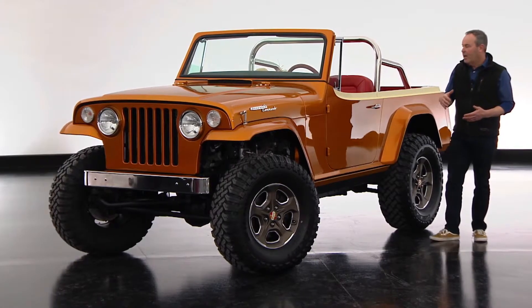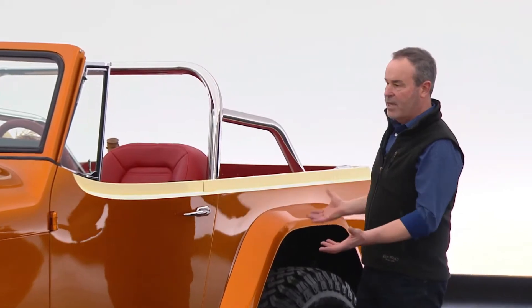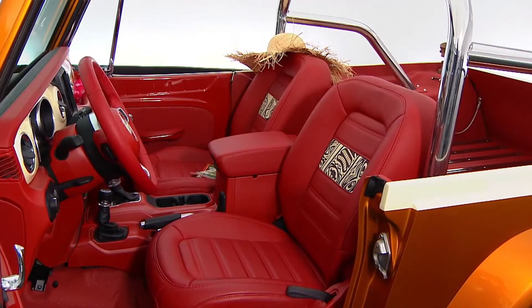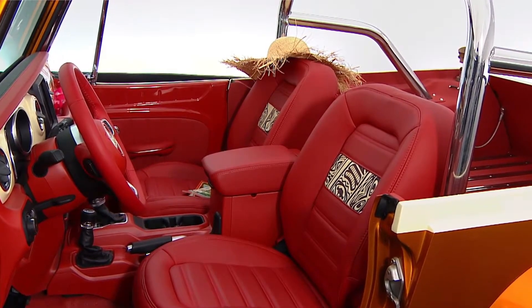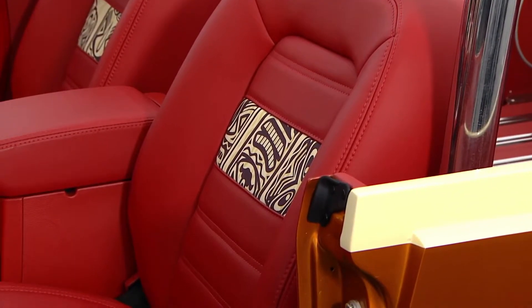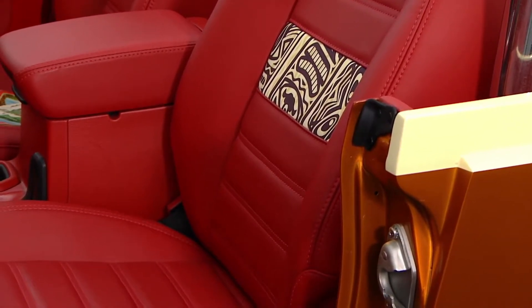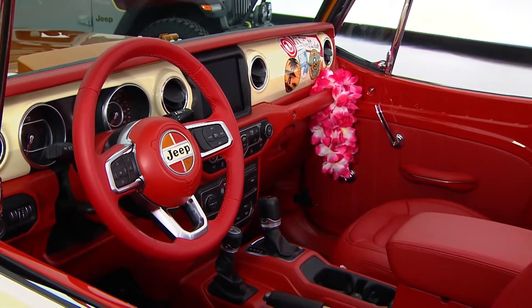It was pretty beat up when we got it. We put a lot of love into the interior and the whole theme is sort of a beach — we call it Jeepster Beach. It's a lighter theme than the heavy-duty rock crawling theme. It's a very cool, very unusual car; you don't see these around very often. It's a piece of Jeep's history that we wanted to shed some light on.